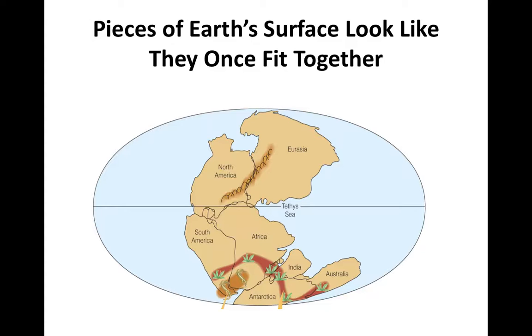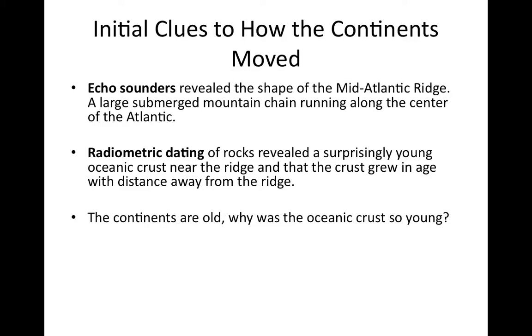So if the continents were once together, how did they move apart? How can continents move through solid rock? The seafloor is composed of solid rock, so how can continents move through that solid rock? Some initial clues as to how the continents moved came from observations of the seafloor.